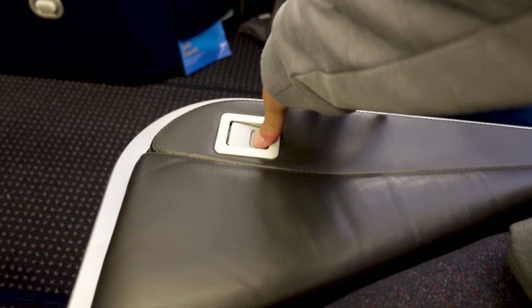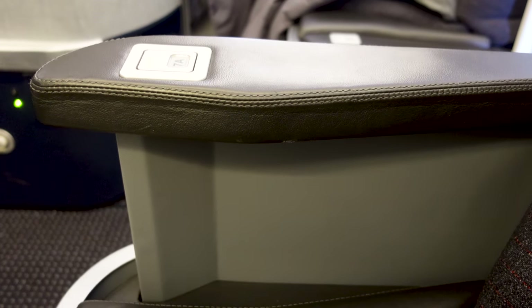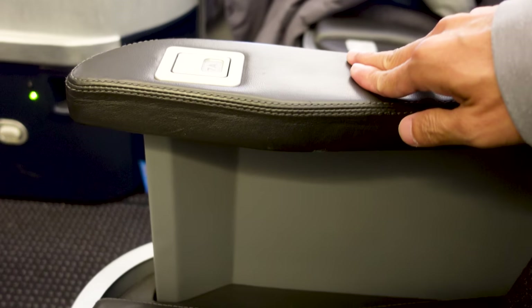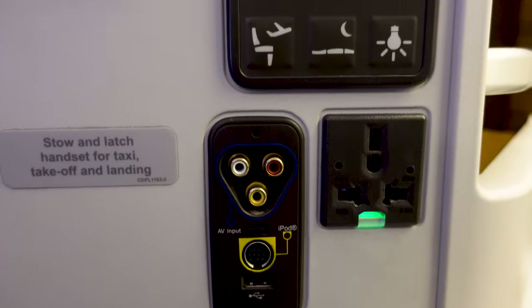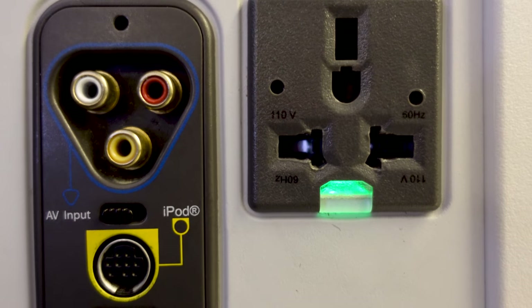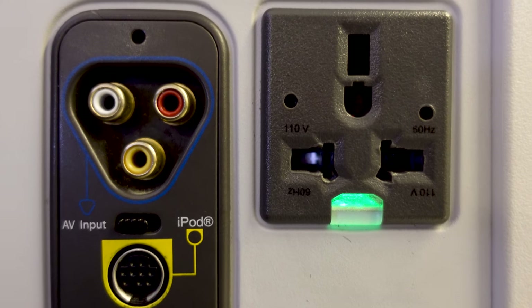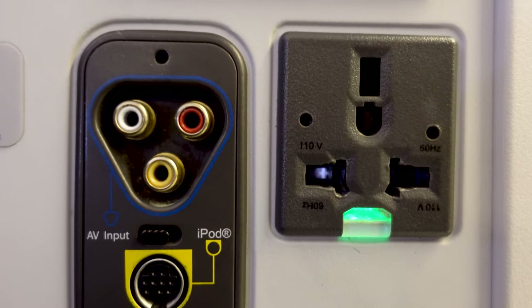To activate my right armrest, I need to press this button and the armrest will pop out — pretty cool. Press the button once more to bring it back down. On my left are most of the controls. Below is the USB and power plug, audio and video input, and an iPod plug. Why is there an iPod plug? Who uses this?